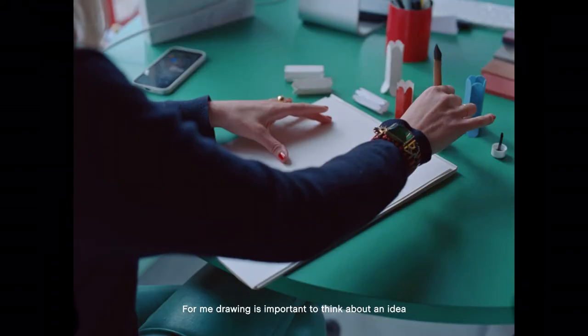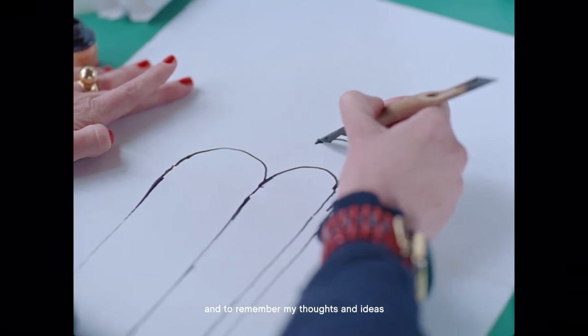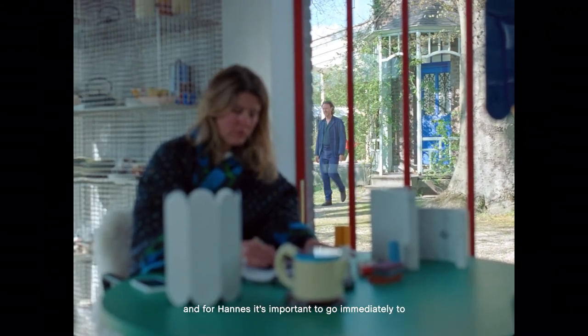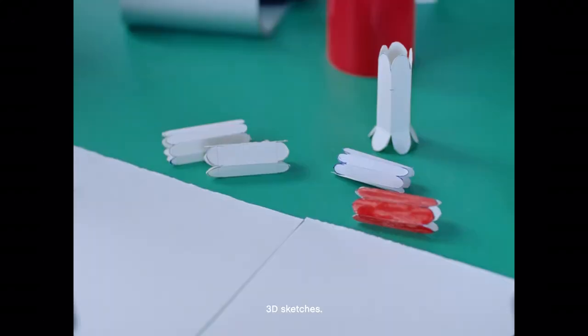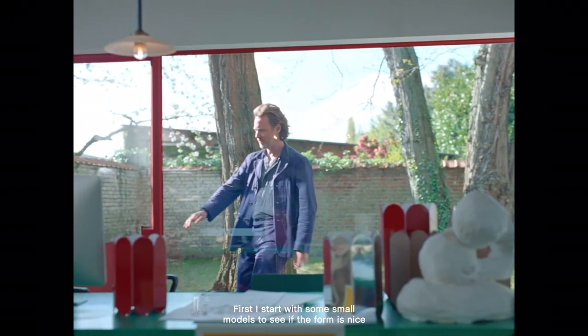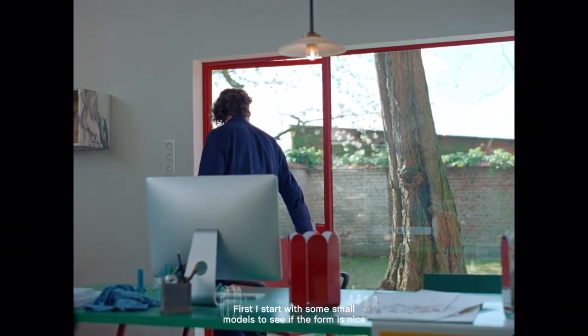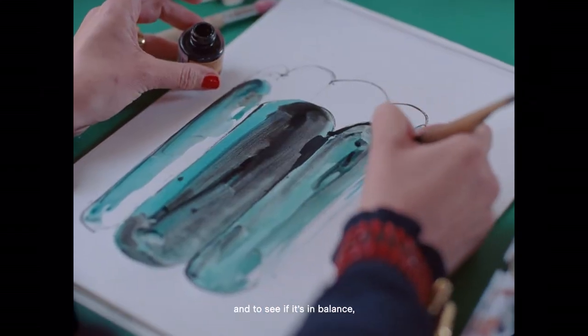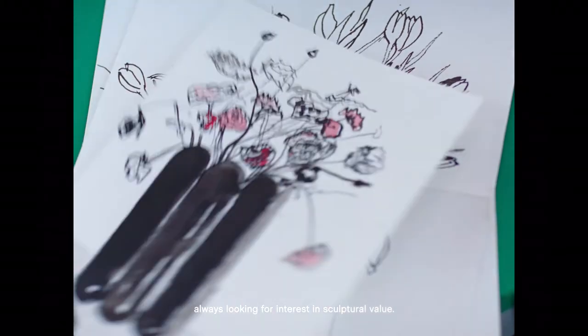For me, drawing is important to think about an idea and to remember my thoughts and ideas. And for Hannes it's important to go immediately to 3D sketches. He starts with some small models to see if the form is nice and if it's in balance, always looking for an interesting sculptural value.